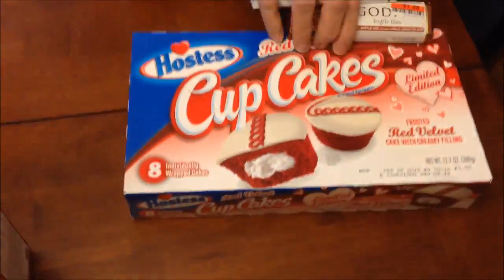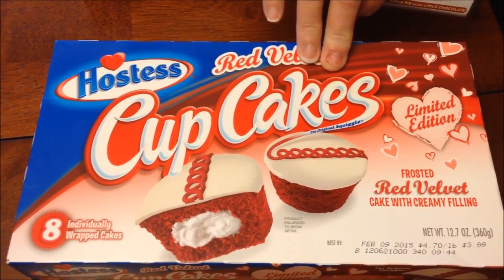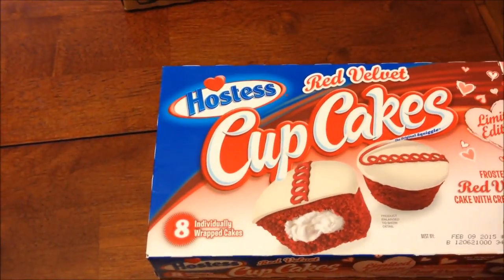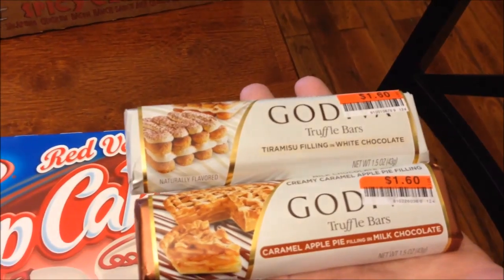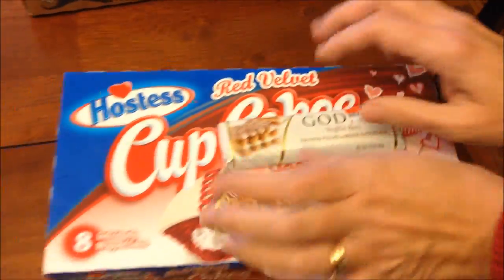At Big Lots, I finally found the Hostess Red Velvet Cupcakes. They've had horrible reviews but I'm going to review them anyway — maybe I'll actually like them. It's funny because I hadn't been able to find them anywhere else and then they had them at Big Lots. At the checkout, we saw two Godiva truffle bars — one is tiramisu and the other is caramel apple pie — so we'll try those.